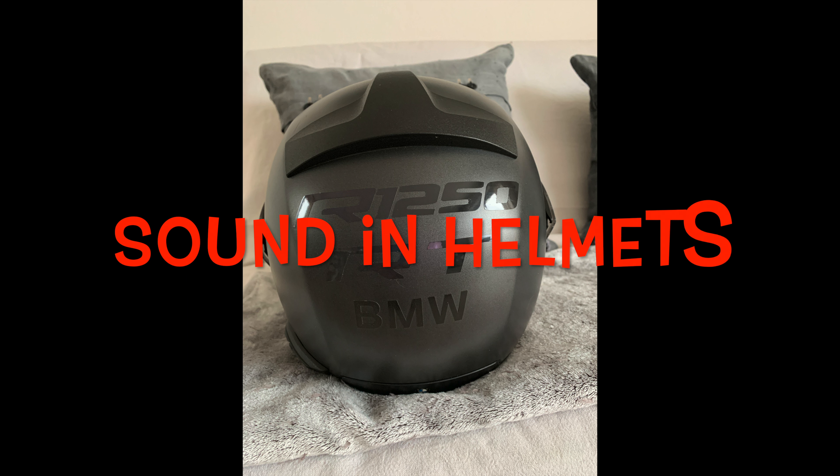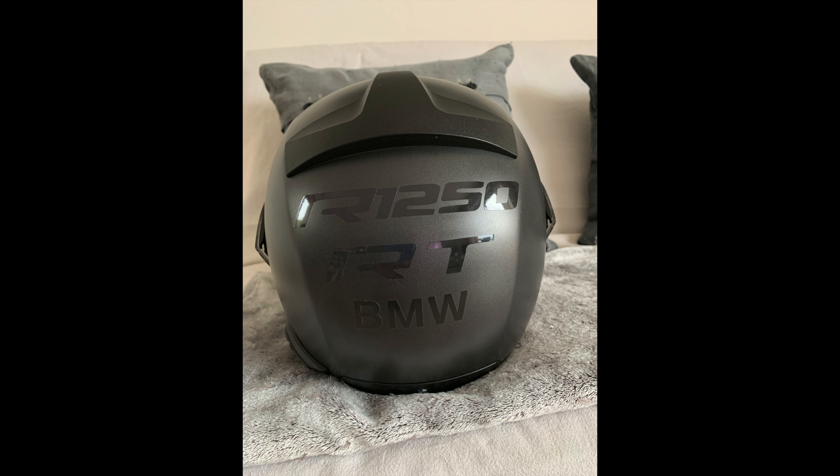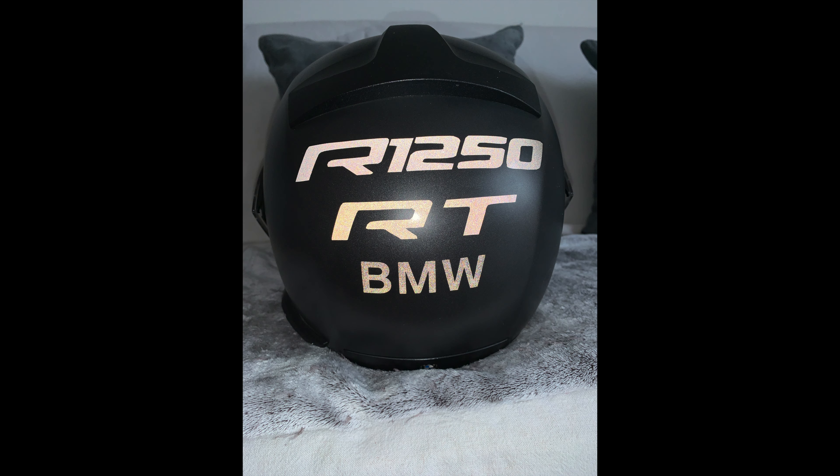Sound in helmets: there is no possibility to connect two BMW helmets with music or radio sound. I have to disconnect a headset so that the sound appears in the headset that remains connected. While discussing between the pilot and the passenger, this is possible. Still weird.